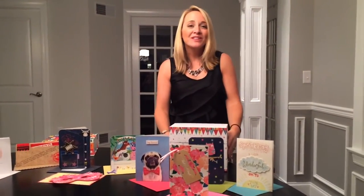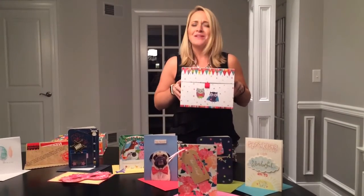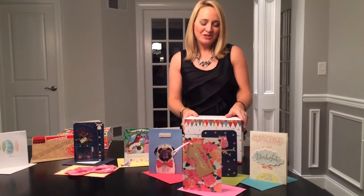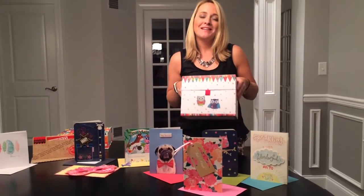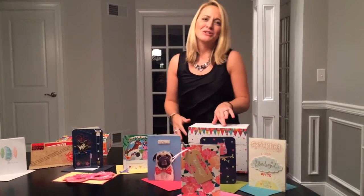Our last box is new for this year. It's called our Thanks and Blanks box. We know that we need to be thanking the people in our lives for what they contribute to us, and it's great to give a note of encouragement to our friends in the mail. So this is great if you just want to tell people that you love them and are so appreciative of everything that they do in your life.